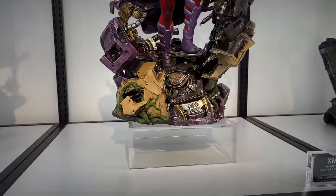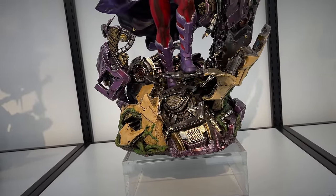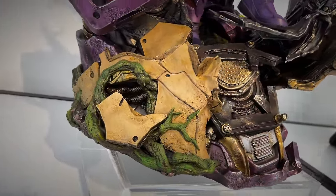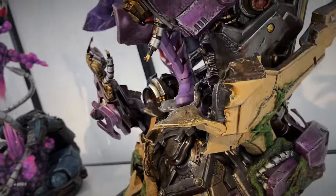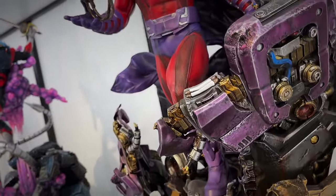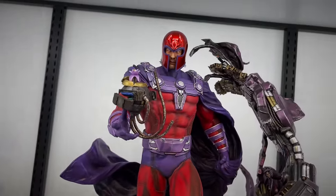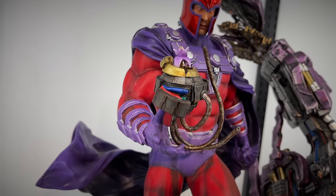And then the Magneto. This is the most recent Magneto from the Krakoa line, breaking out of a sentinel head. You can see the plant life has started to take over. Then a huge sentinel head on the side. You got Magneto with the little flower coming out of the sentinel eye there.